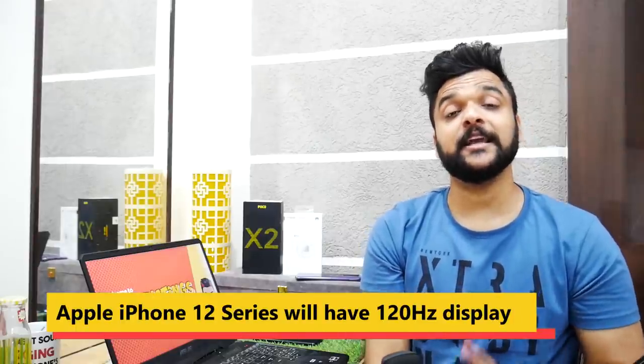Today we start with Apple iPhone 12 Pro and Apple iPhone 12 Pro Max. Both smartphones are rumored to feature a 120Hz refresh rate display with a sleek body. If you compare it to the predecessor series, you will see the difference.